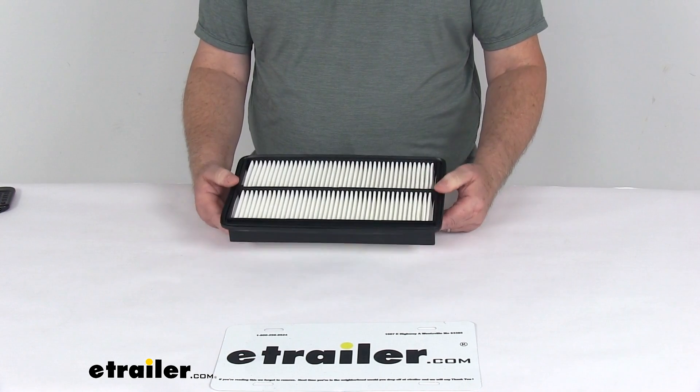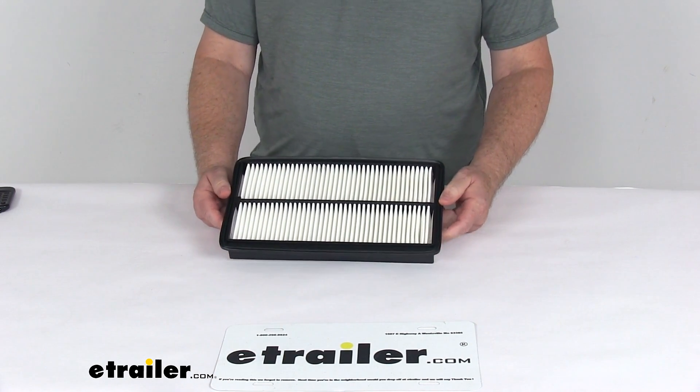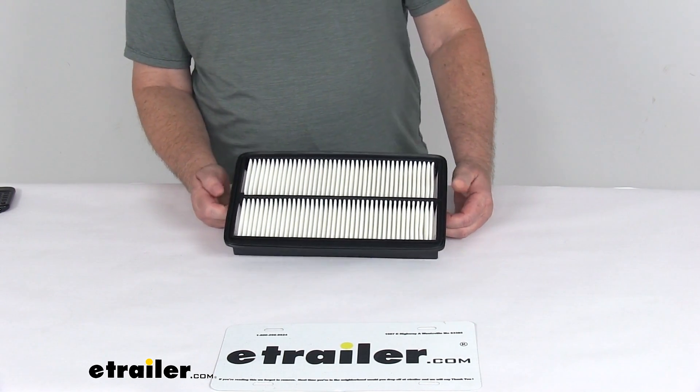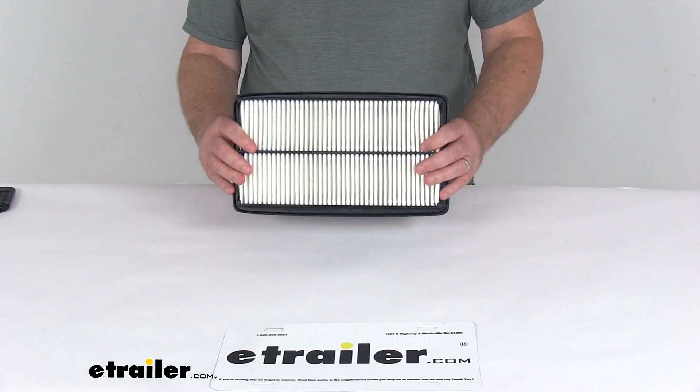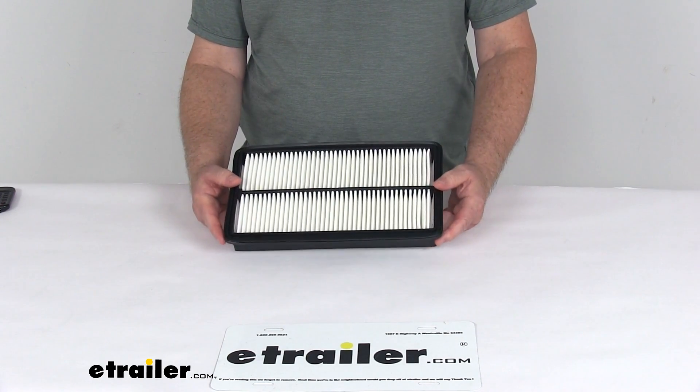On a custom fit part like this, I always recommend going to our website and using our fit guide — put in your year and model vehicle to confirm if this will work for your application. This is a custom fit engine air filter which will replace your vehicle's existing filter to improve performance.